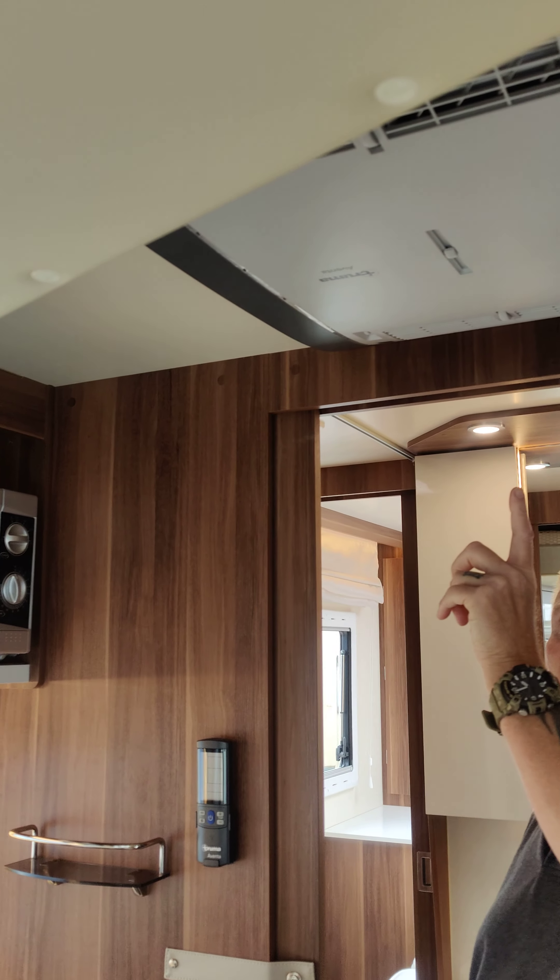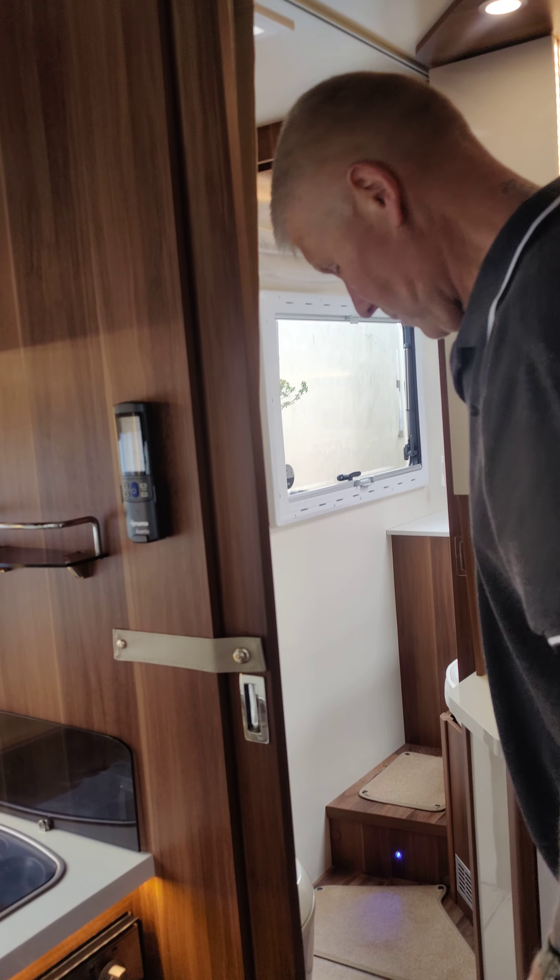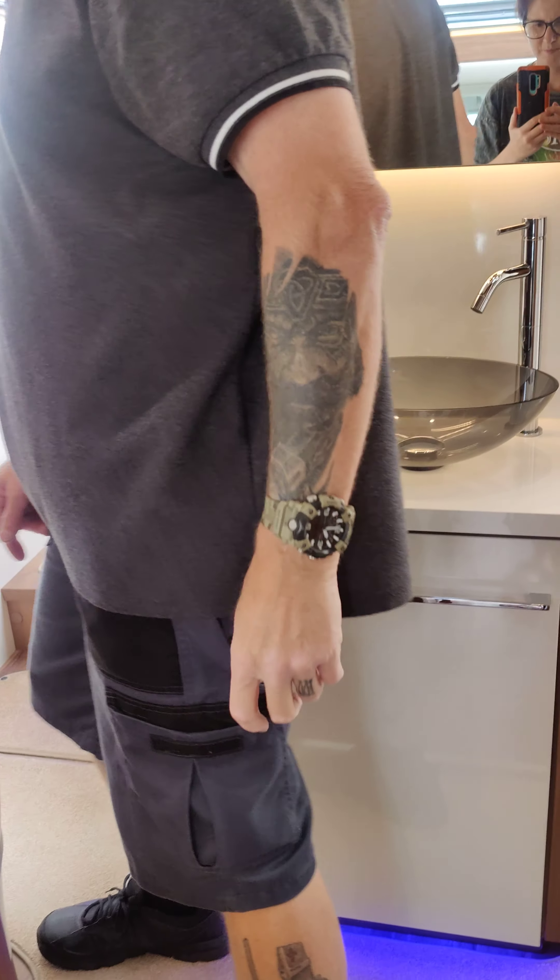Then we go into the bathroom area, and above that we've got a microwave, and there's your air conditioning for the whole of the habitation area.